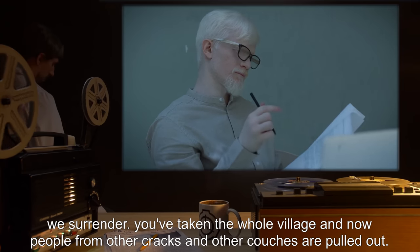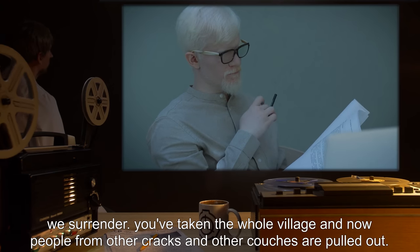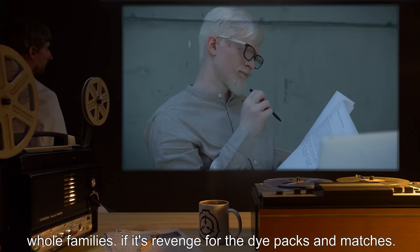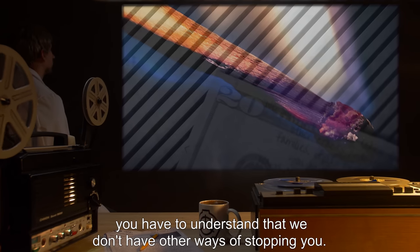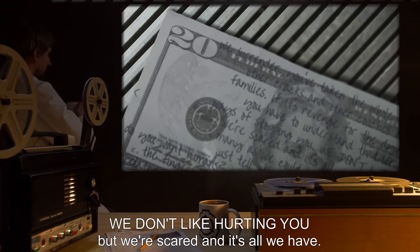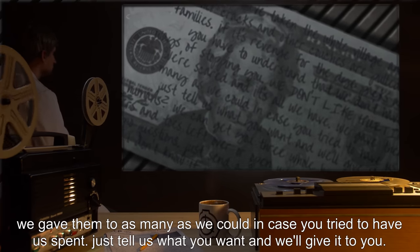We surrender. You've taken the whole village, and now people from other cracks and other couches are pulled out. Whole families. If it's revenge for the dye packs and matches, you have to understand that we don't have other ways of stopping you. We don't like hurting you, but we're scared, and it's all we have. We gave them to as many as we could in case you tried to have us spent.